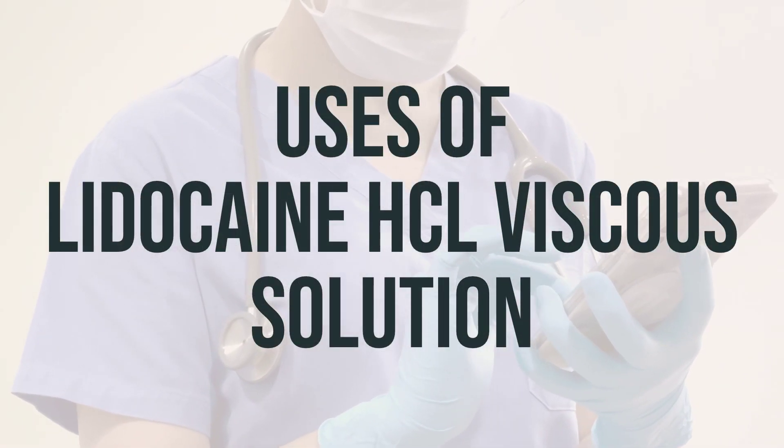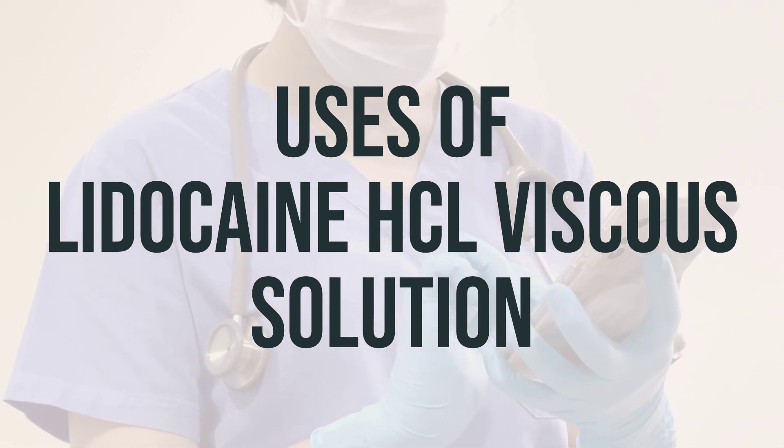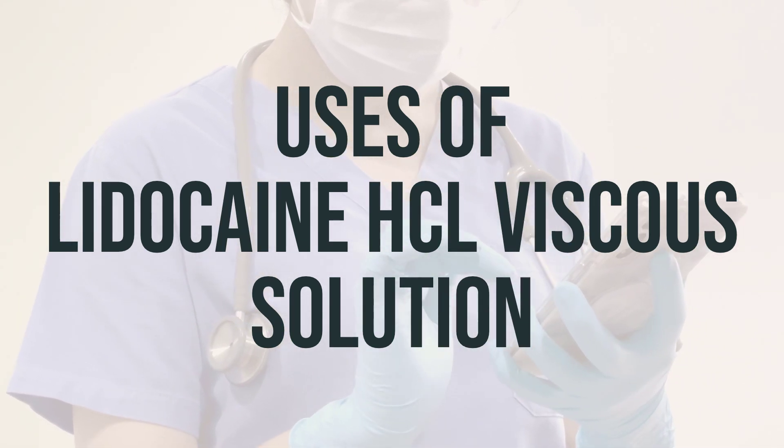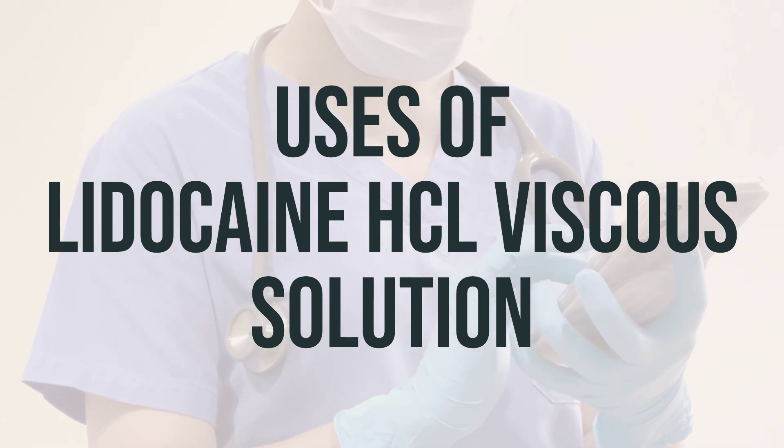Viscous lidocaine is a medication used to relieve pain and discomfort from a sore throat or mouth. It can also be used to numb the lining of the mouth and throat before certain medical or dental procedures, such as dental impressions.